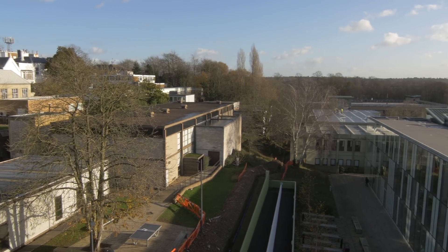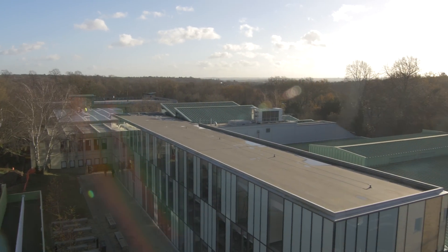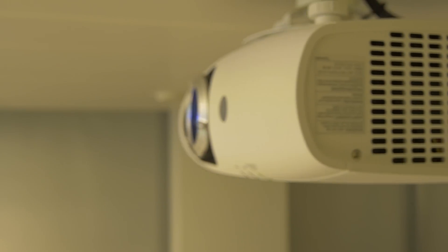We found that the new projection equipment is really easy to operate. It brings great clarity to our presentations and the students tell us that it's much easier to follow our presentations with the new projectors that have been installed.